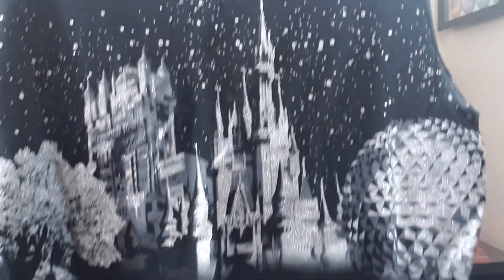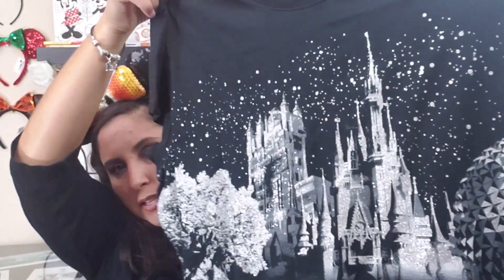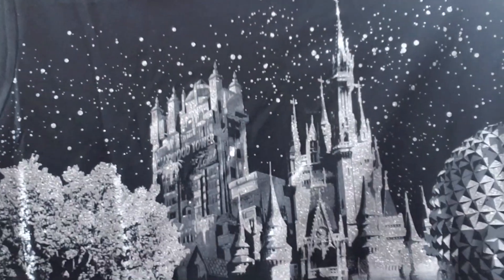The next is a black tank top that is incredibly glittery with all of Walt Disney World's parks — Epcot, Magic Kingdom, Tower of Terror, and Animal Kingdom. I love all things sparkly and glittery, so this is right up my alley. It was $7.99, originally $29.99.